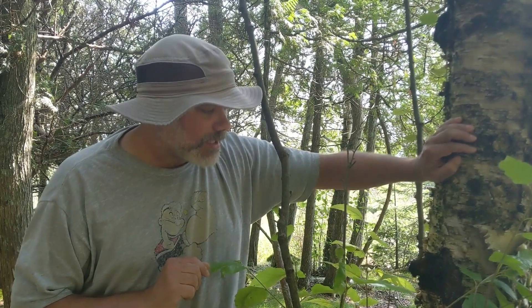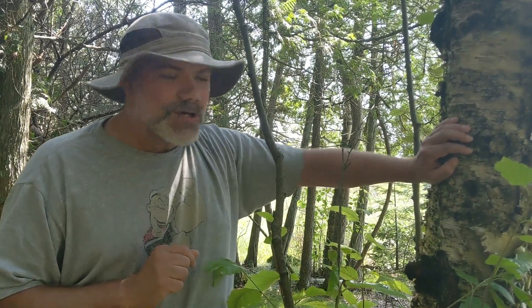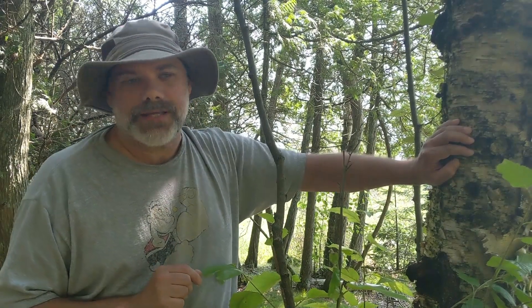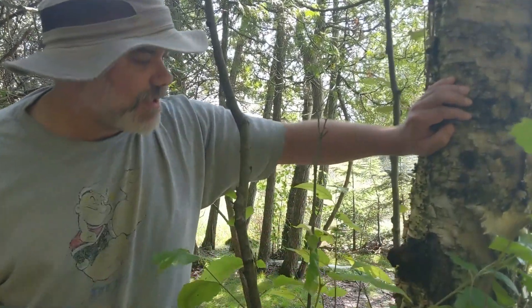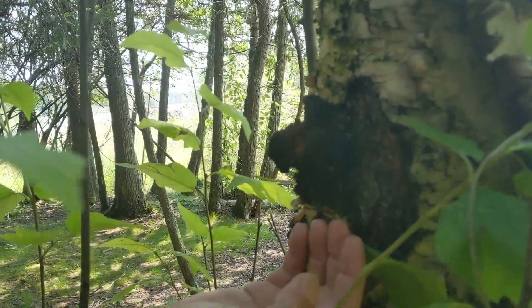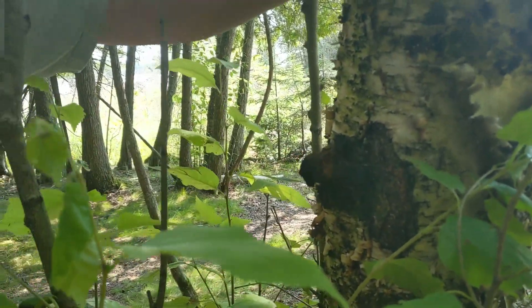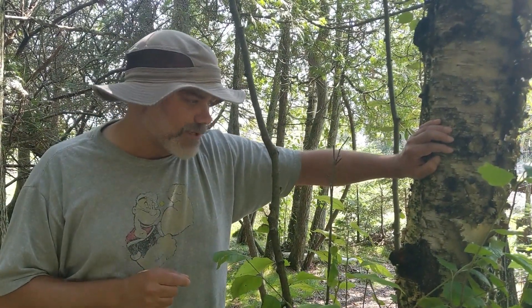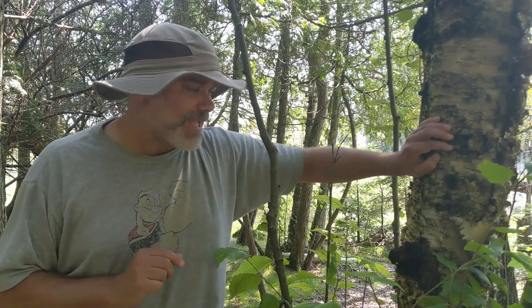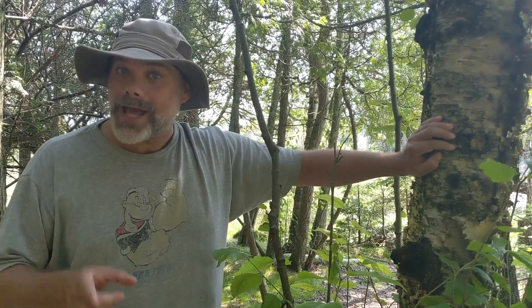Myth number three: if you harvest all of the Chaga, it's not going to return. We often see people saying you need to leave some behind so it can continue to grow. 100% false again. This sclerotium, this woody mass, is being produced by the mycelium growing underneath the bark. You can remove all of this and the mycelium is going to continue to produce the Chaga. You can leave some, you can leave none — it's not really going to matter. Take whatever you're going to use. It will grow back, although slowly.